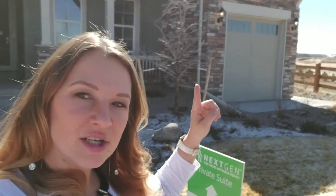Next generation homes — what are they? As you can see behind me, there's one car garage and another one car garage. It's kind of like a mother-in-law suite, but it's called next generation homes. Let me show you inside.